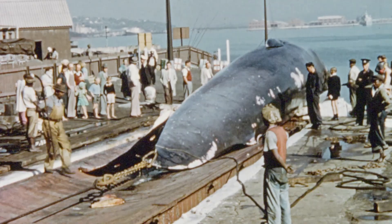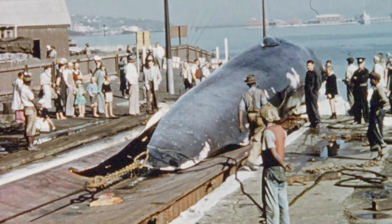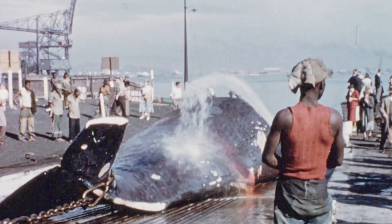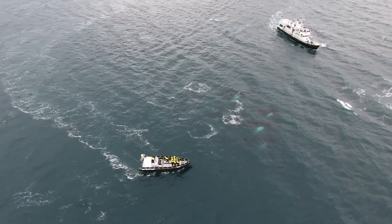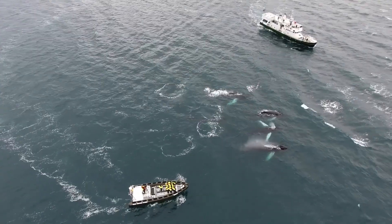Humpback whales faced near extinction due to commercial whaling, but are now protected by international laws. Their populations are recovering, but threats like entanglement in fishing gear, ship strikes, and climate change still exist.